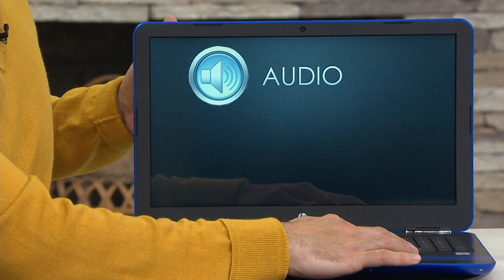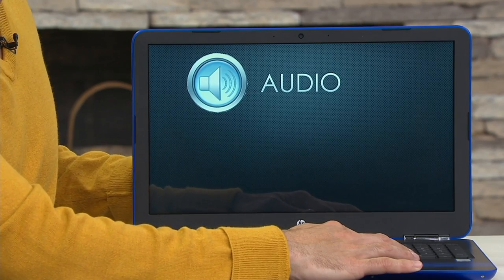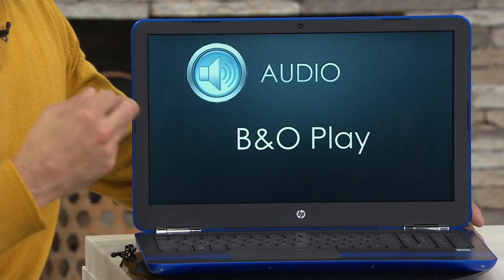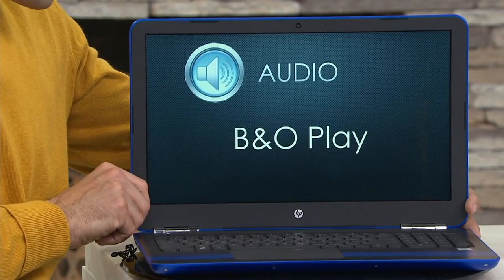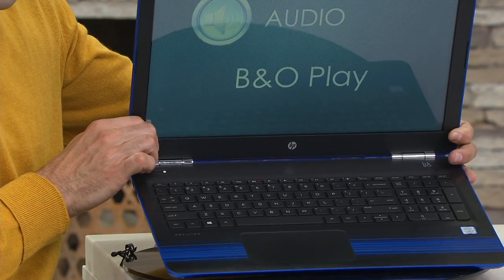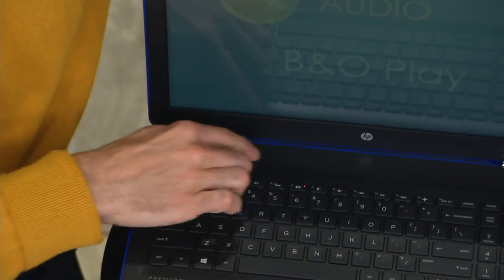This is something that makes this computer over the top in my opinion — audio. Normally we put DTS audio in our computers, but this one has B&O Play, which stands for Bang & Olufsen, that super high-end audio brand. I'm going to show you where the speakers are located — it's this little grate here — and it's going to give you a great audio experience.